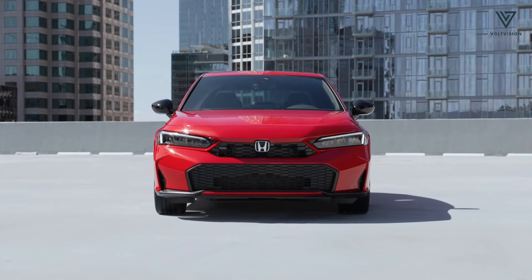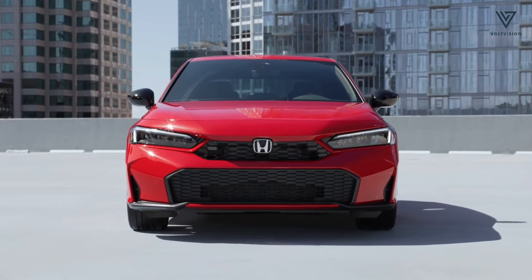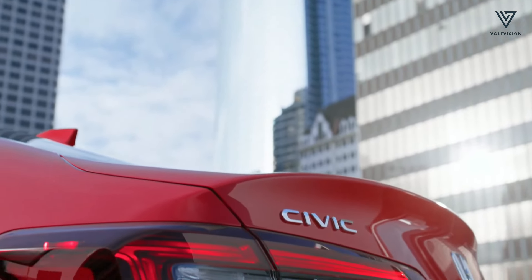The 2025 Civic sports some fresh cosmetic updates, including revamped headlamps and a redesigned bumper, making it easy to spot the latest model.